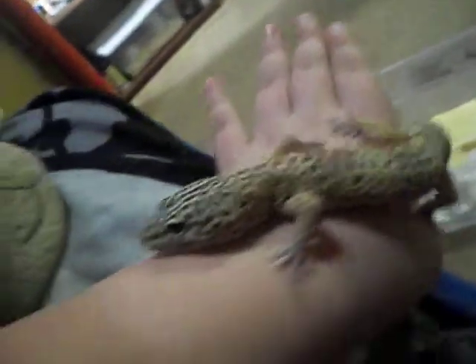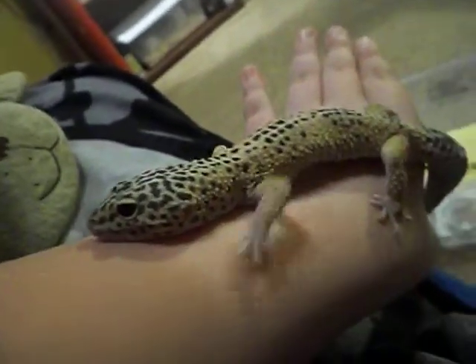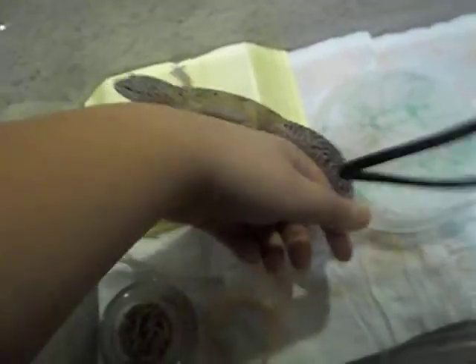You can still tell she's a high yellow because she's still bright even though she's in shed. But that's her. She looks skinny, but she is, I believe, 38 grams. But that's her. So yeah, she's actually a high yellow.